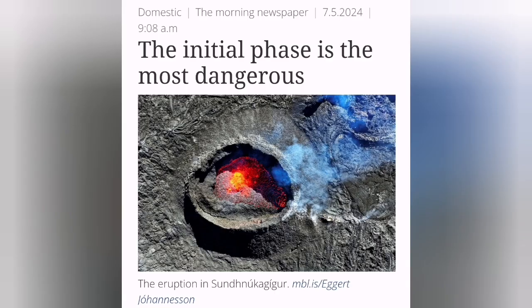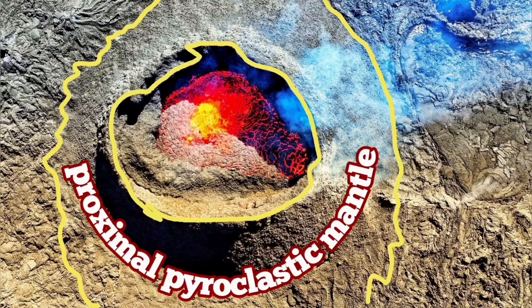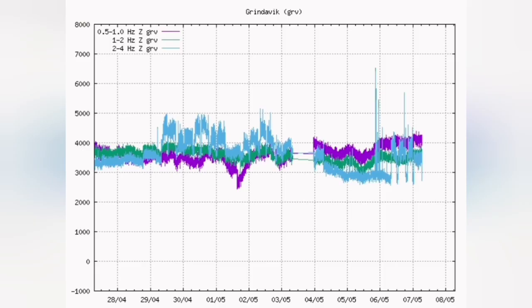This is the initial phase, which is the most dangerous phase now. This is according to the Icelandic Meteorological Office. We know that the proximal pyroclastic mantle was limited to around where it was near the corner of the volcano. Any spillover like this one was limited to that. But we are seeing that already the construction work around Grindavík is distorted.